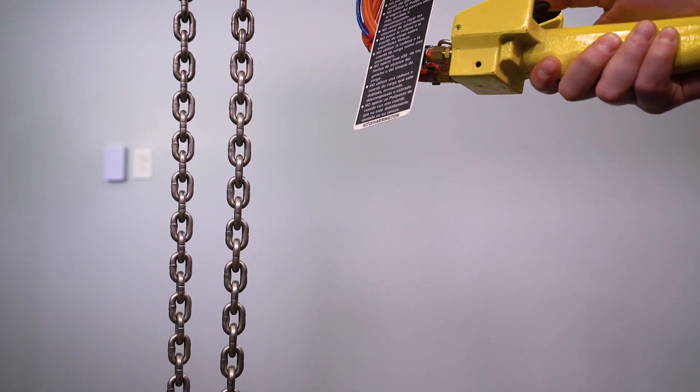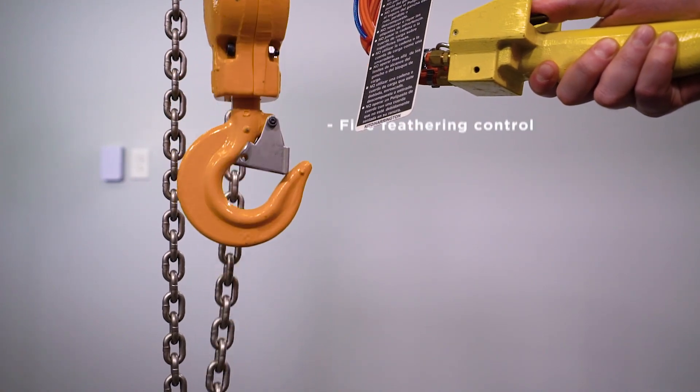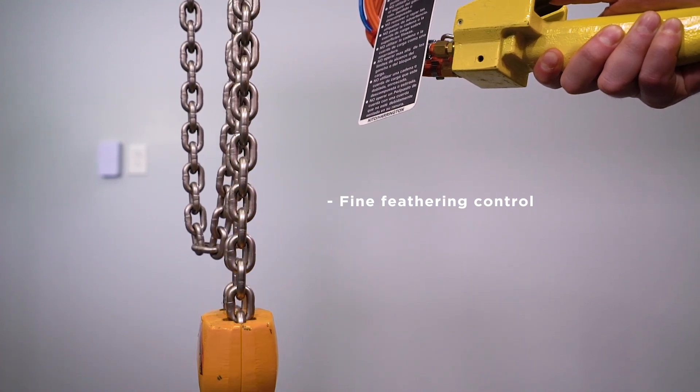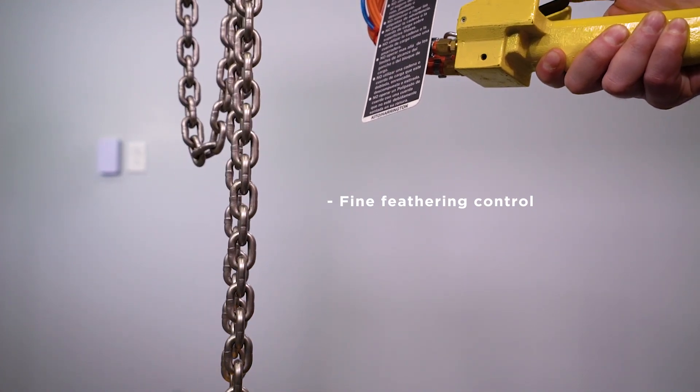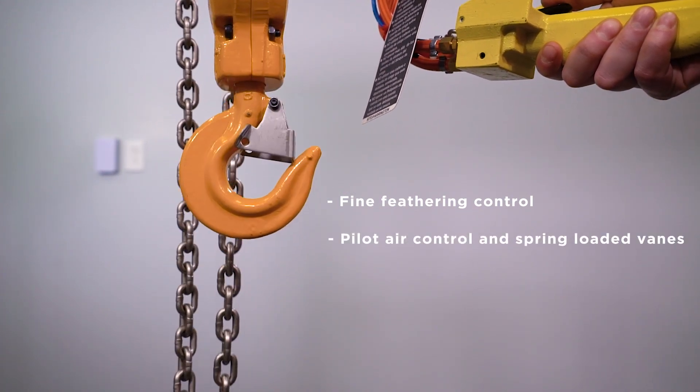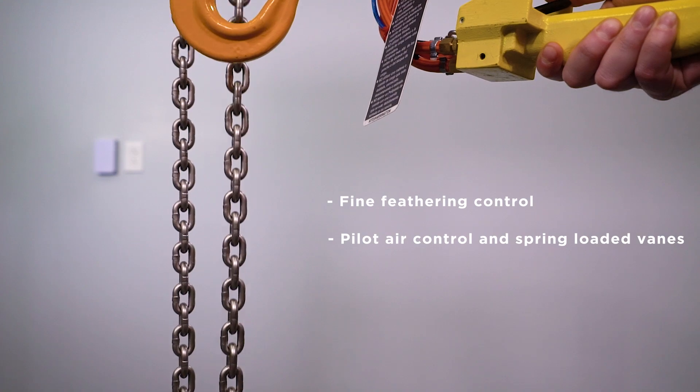The TCL Hoist offers premium features that fall perfectly in line with the rest of our air hoist lineup, like its unique fine feathering control. Although it's fast at full throttle, it can be slowed down by the user to allow for a very precise load position. The key to fine feathering is the use of pilot air control and spring-loaded beams. Other hoists on the market offer little to no feathering control, which can make material handling difficult and dangerous.